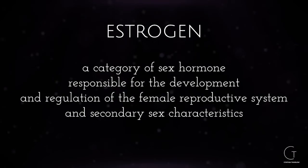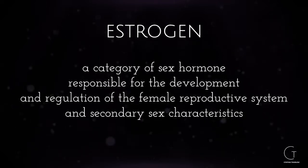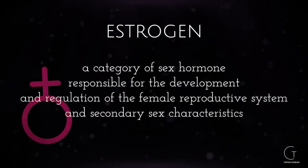It's important to define what estrogen actually is, because that can be very helpful to understanding its impact on the gut microbiome. It's a key sex hormone involved in female reproductive health as well as cardiovascular health, bone health, memory, and regulation of body fat. Men make a little bit of estrogen as well, but in women it predominates.